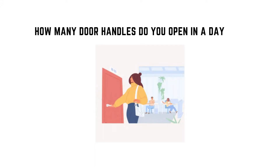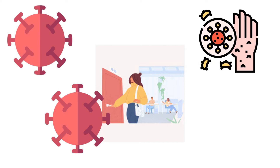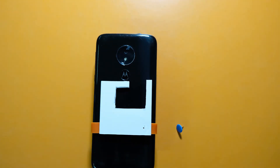How many doors do you open in a day? COVID-19 has made us increasingly aware of the billions of germs inhabiting the air and surfaces around us. We bring you a simple solution to the problem with the all-new SleekCard — you can open a door without having direct contact.